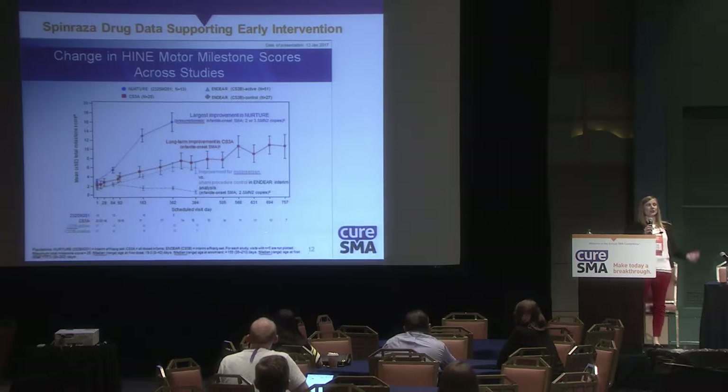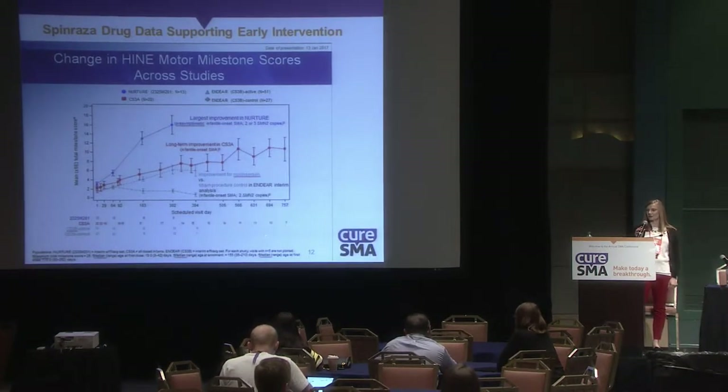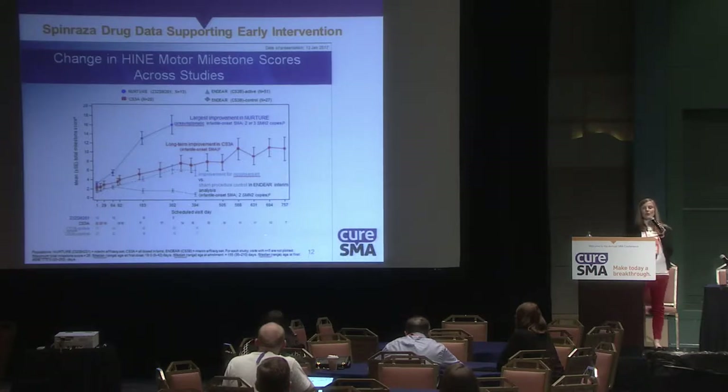We have clinical trial data that also support early intervention. Looking at Heine motor function from the Spinraza studies, the largest improvement is seen in babies in the NURTURE trial — the pre-symptomatic trial. Comparing those babies to the ENDURE trial shows a more robust improvement in motor function for pre-symptomatic treatment.